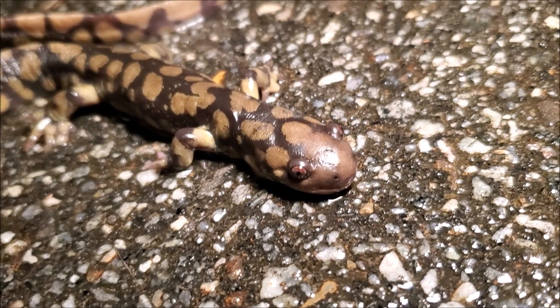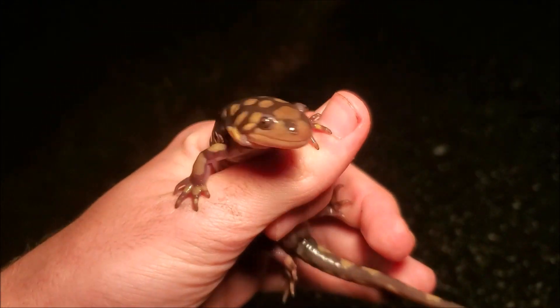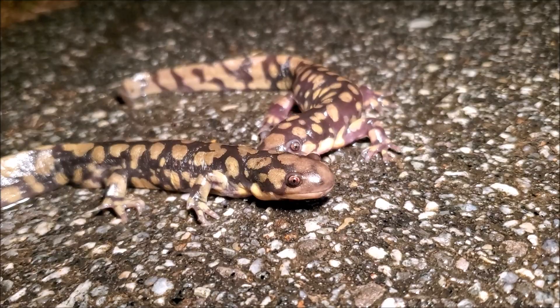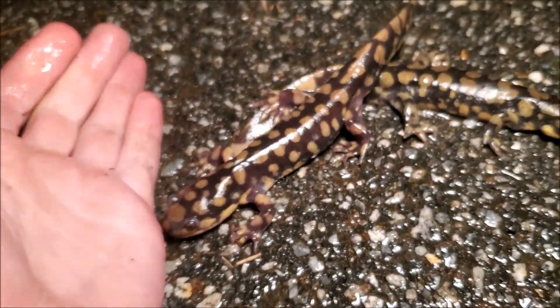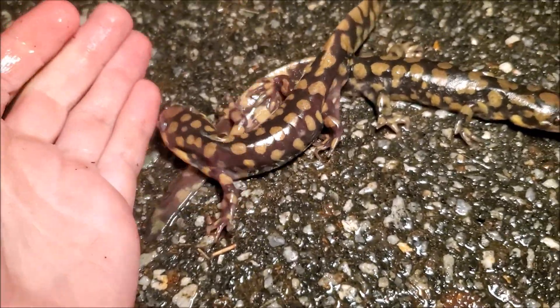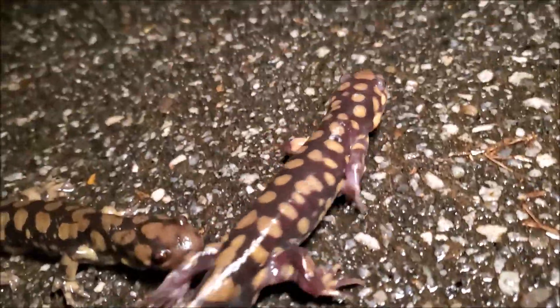This may be the last salamanders I find tonight, but I am happy if it is. This one may actually be a female — let me take a look. Pretty sure it is just a big male. Notice right there, that swollen cloaca — that says male all day. The fact that both of these guys are males leads me to believe it is still early enough in the season that I can come back and hopefully find some females and more of these, hopefully into January.